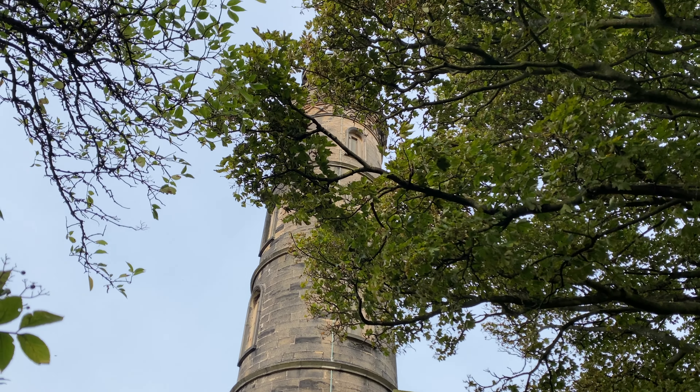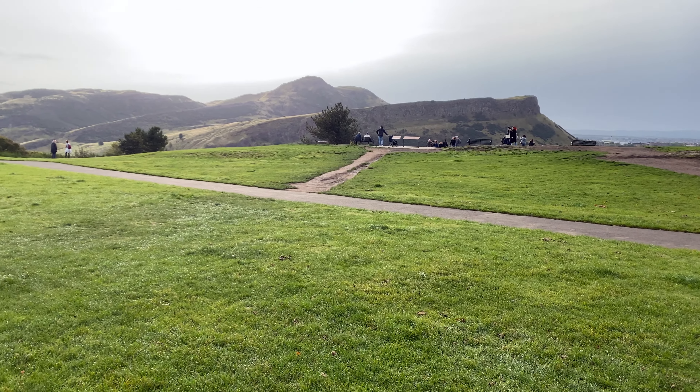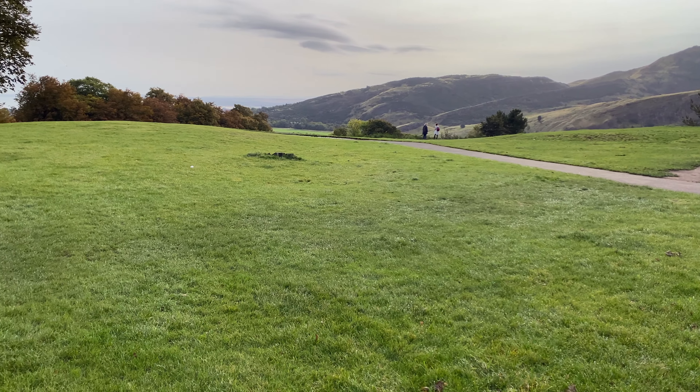Is it just to know the history that you climb up the hill? Absolutely not. Besides these structures and monuments, it's also one of the best viewpoints in Edinburgh. From here, you can enjoy the panoramic views of the city spread beneath it.